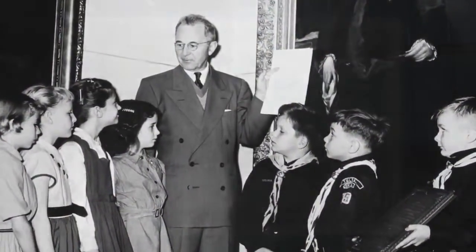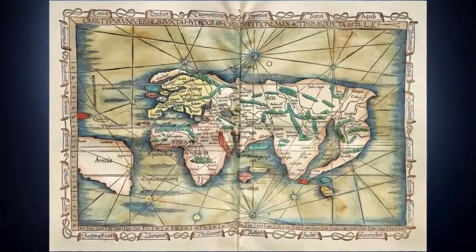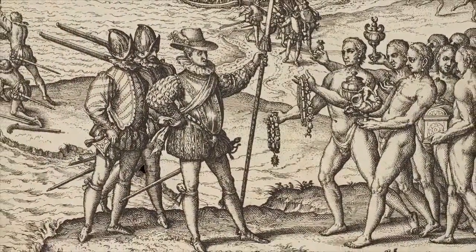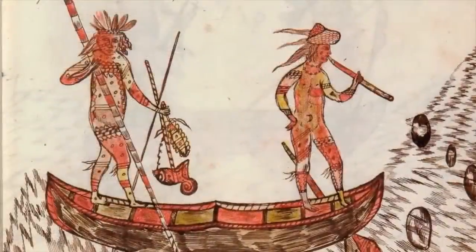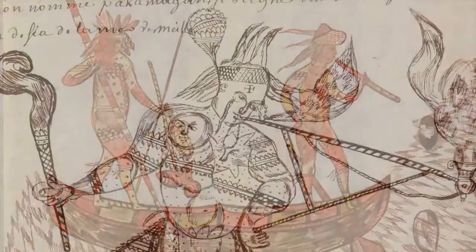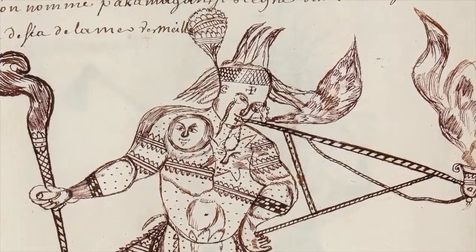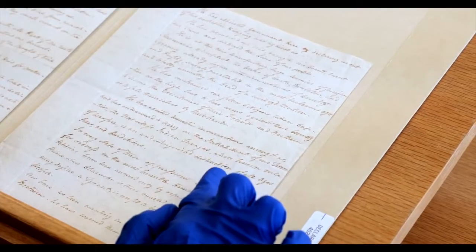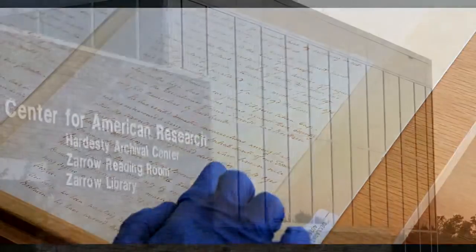Mr. Gilcrease also amassed thousands of other early American artifacts, like rare documents that date to the time of Columbus and the Spanish arrival in the New World, papers detailing life in the colonies and westward expansion, photos of America's native people, and the only known handwritten copy of the Declaration of Independence.